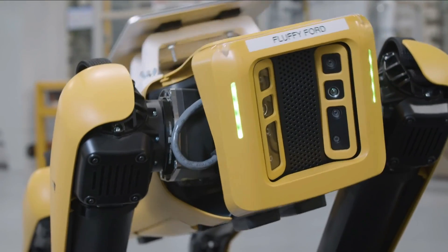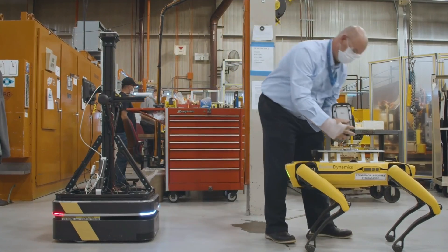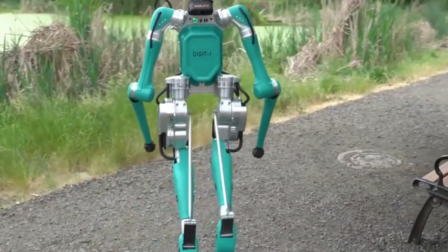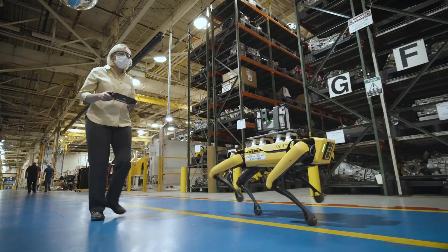The FordBot is also intended to be highly adaptable. The robot can be programmed to execute a variety of tasks, ranging from simple pick-and-place operations to more sophisticated jobs requiring extensive problem-solving abilities. This implies that the robot can be employed in a wide range of environments.